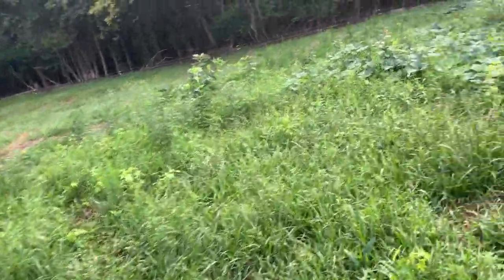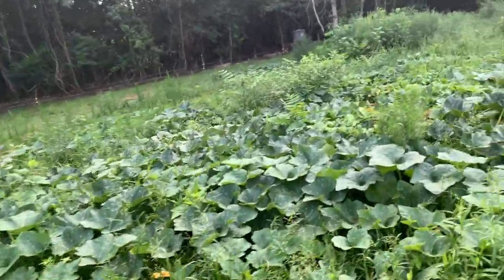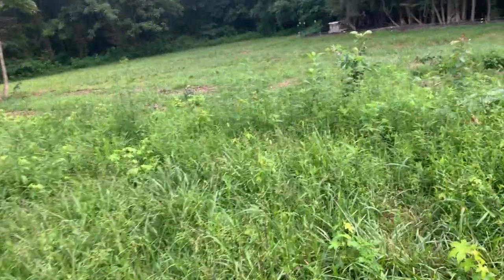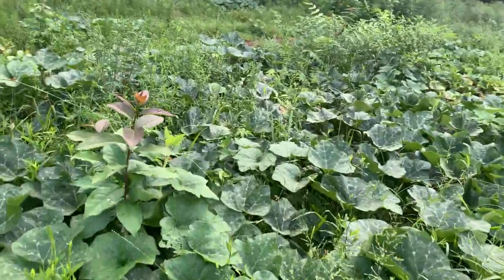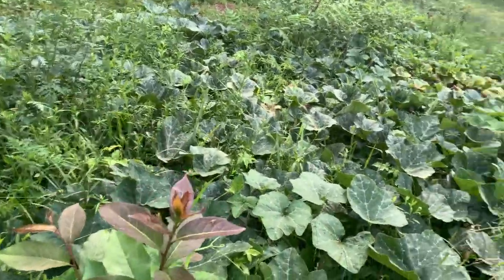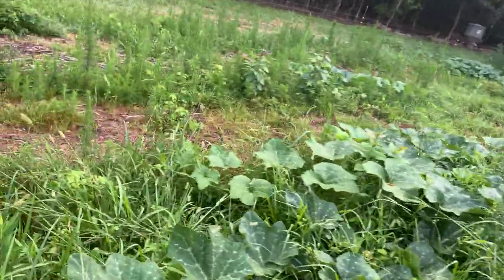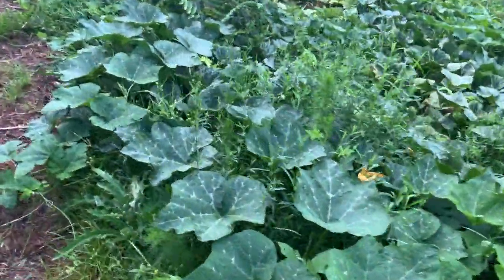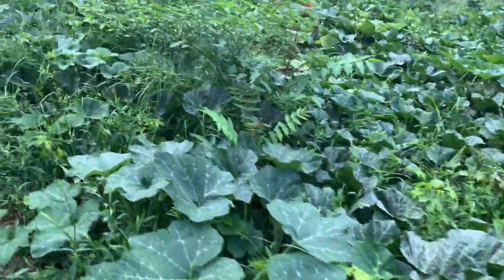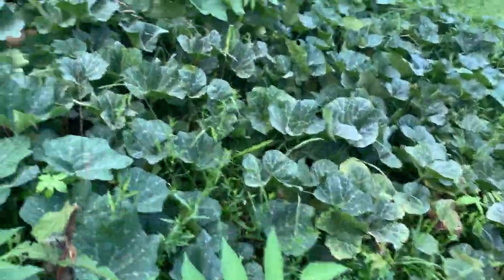I've heard different folks talk about doing what's called pasture cropping, where they'll take a seed drill and go through their pastures and drill in corn, beans, squash, cucumbers, radishes - just whatever. They'll drill it into the ground, let it come up, and then they'll turn their pigs out on it and let their pigs forage for whatever's growing and eat it. So this really is kind of a type of pasture cropping, I guess.